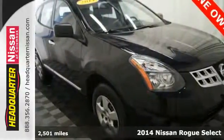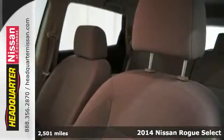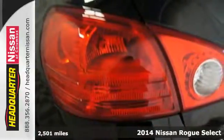Here's a 2014 Nissan Rogue. You'll appreciate its all-weather capability and commanding driving position. It has a great layout for families and plenty of cargo versatility.